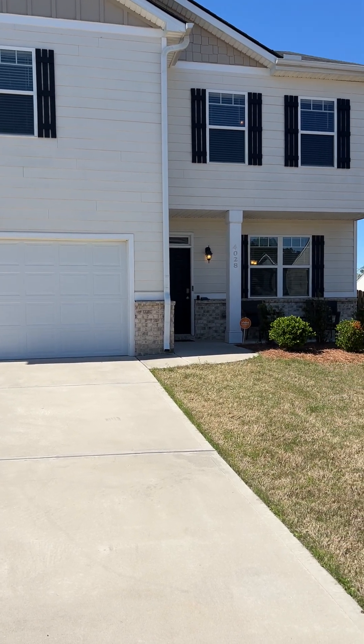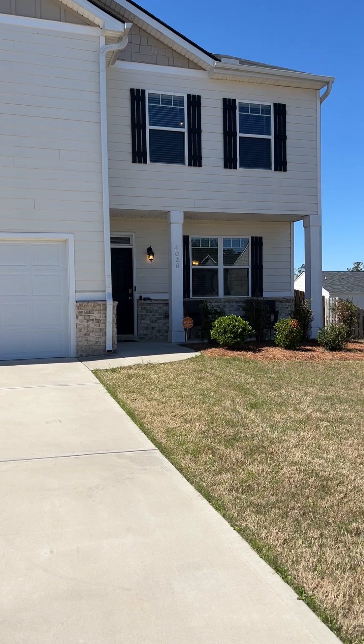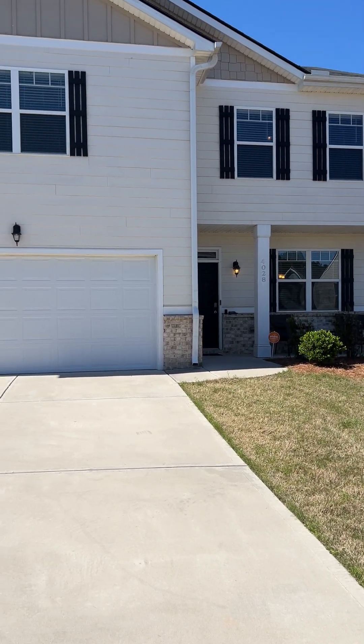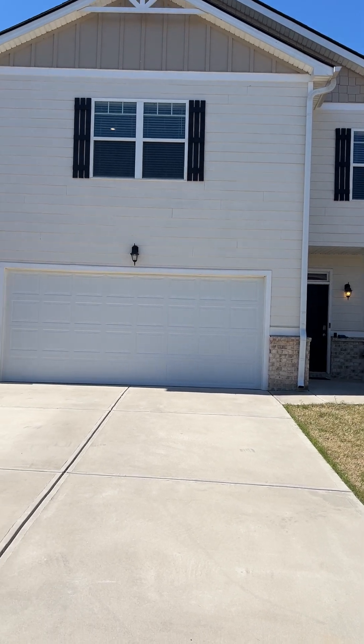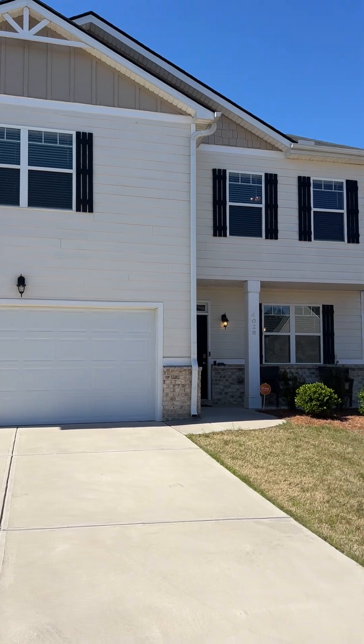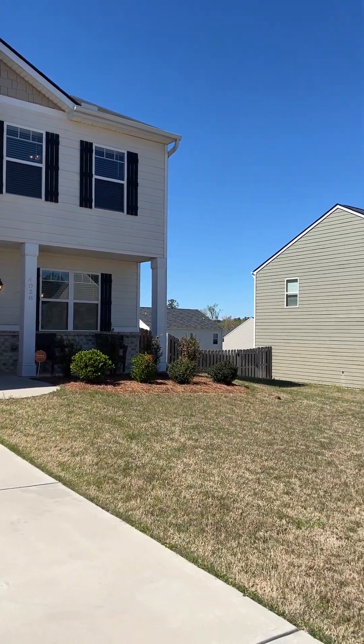Hi, this is Lauren with the Realty Studio. I'm at 4028 Abbey Road in Grovetown, Georgia. This is a four-bedroom, two-and-a-half bathroom home, 2,433 square feet, built in 2019.